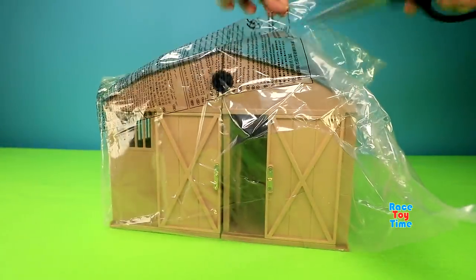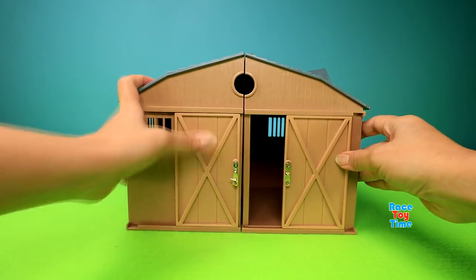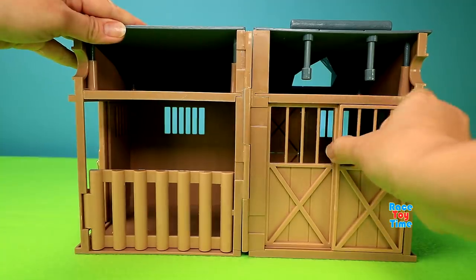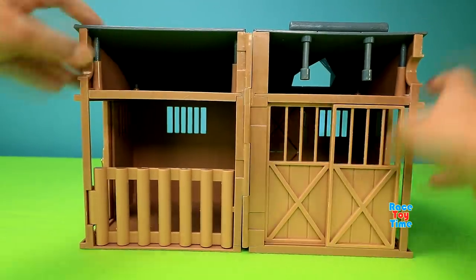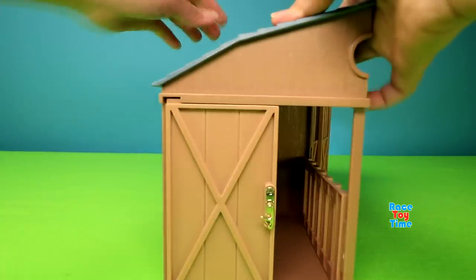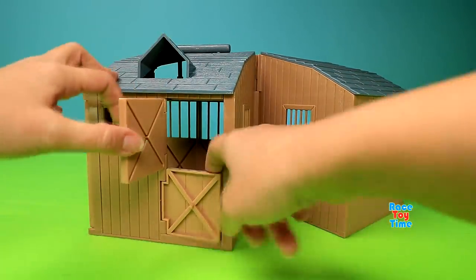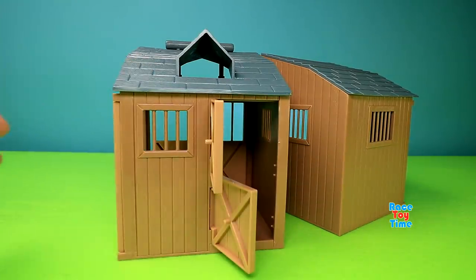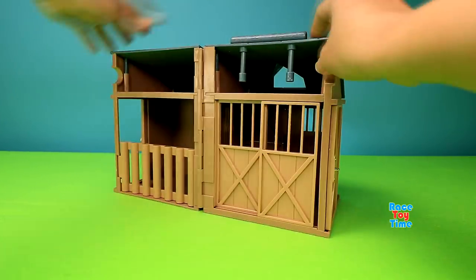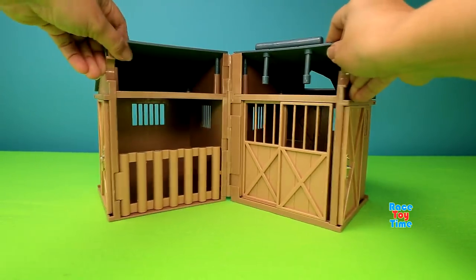Here's the barn. This barn has a lot of features. So that's the barn.